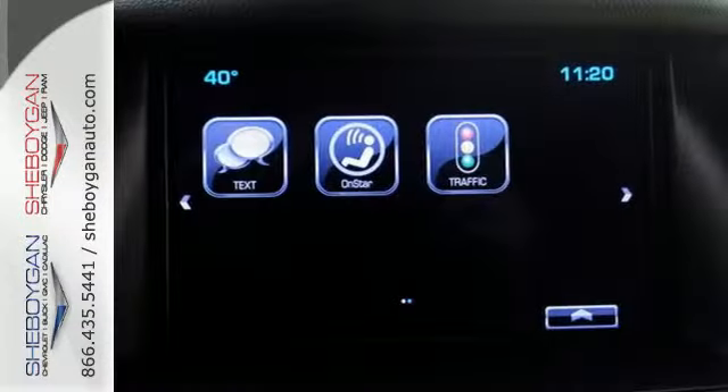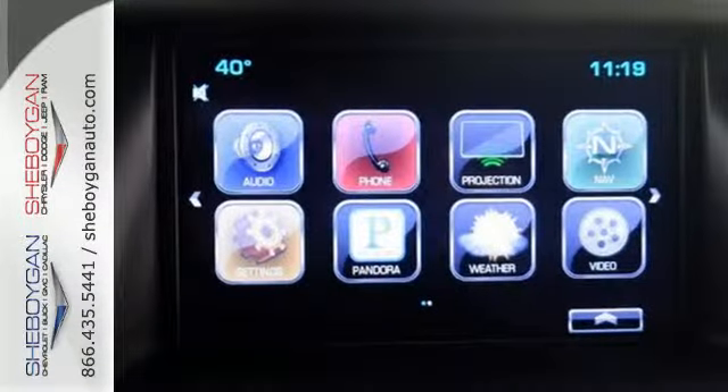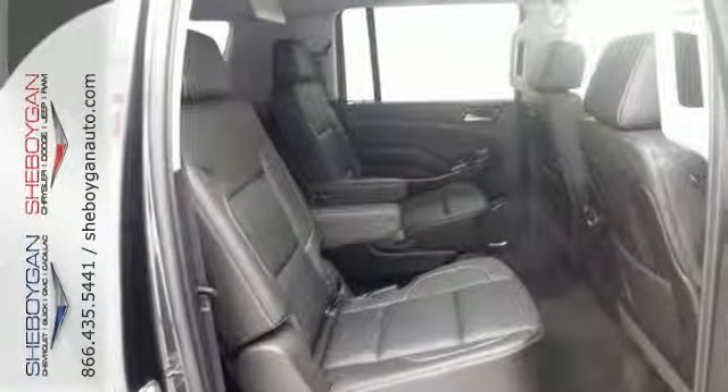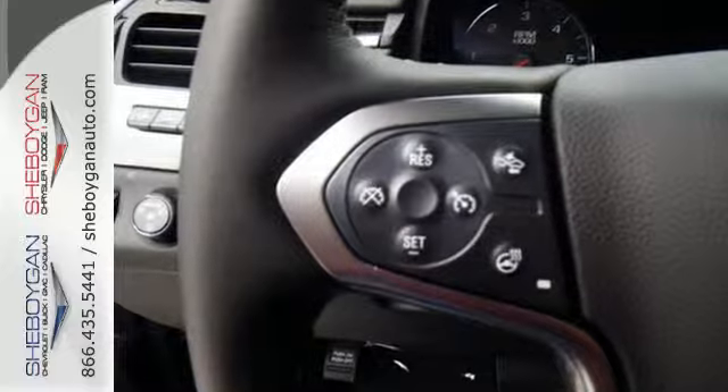Its refined interior is always at the perfect temperature, thanks to automatic climate control, and also includes Chevrolet MyLink and 8-inch touchscreen. The convenience of the rear park assist, rear-vision camera and third-row seat shows why this is a strong tradition.